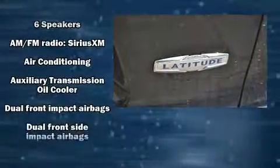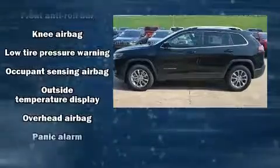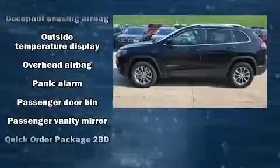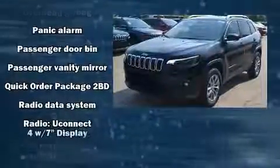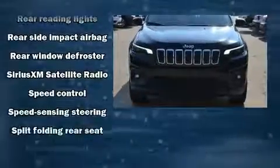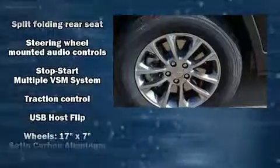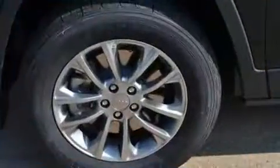Jeep ensures the safety and security of its passengers with equipment such as dual front impact airbags with occupant sensing airbag, front and rear side impact airbags, traction control, brake assist, anti-whiplash front head restraints, ignition disabling, and four-wheel disc brakes with ABS. For added security, Dynamic Stability Control supplements the drivetrain.